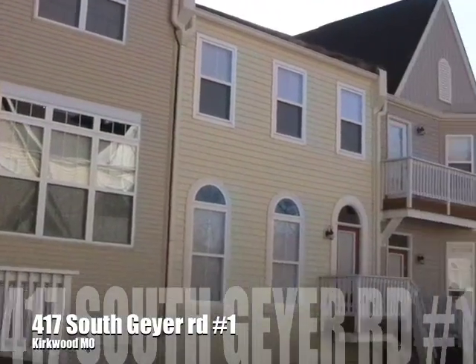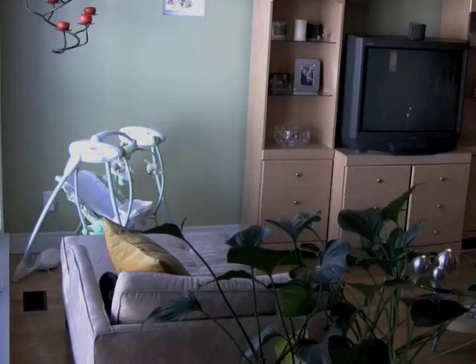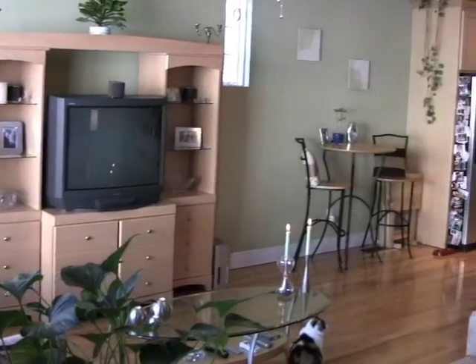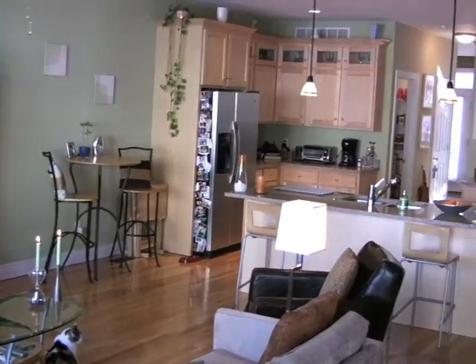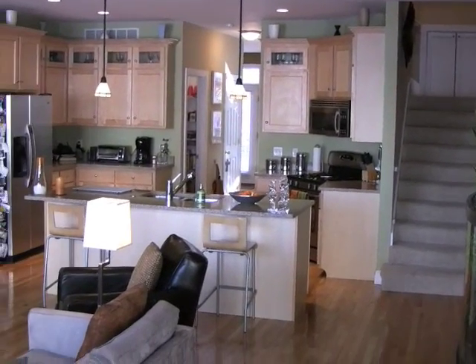There are 15 other condos within the complex and the complex is 100% sold out. The first thing that you'll notice upon entering the home is the nine foot ceilings, open and very connected design as well as the light pouring in on the hardwood floors.